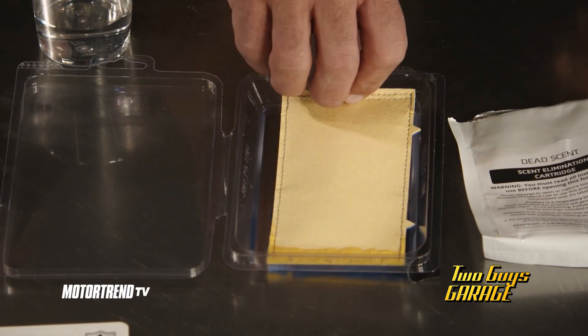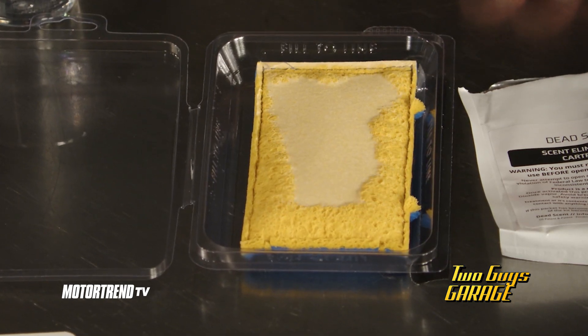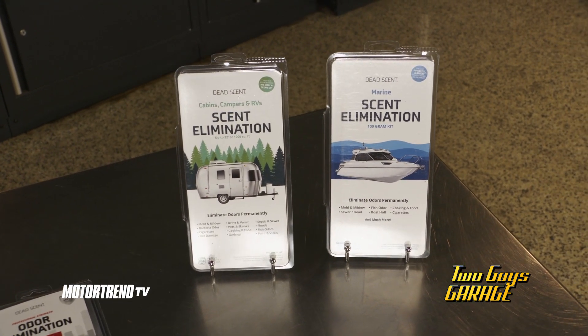It has no byproducts, at least no residue or VOCs, making it safe for people, pets, and the environment. They also have odor-eliminator products for use in your RV, your camper, or your boat. And the best part — it's made right here in the USA.